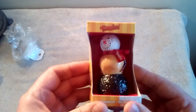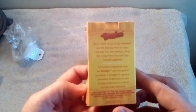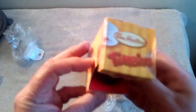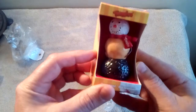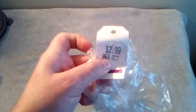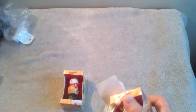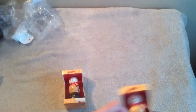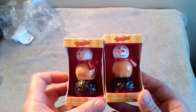This one here is Tim Bits. I've seen them go online for many dollars. I got these two for $2.99 each, and they're still boxed — they've never been opened. So I got these for $6: two unopened Tim Horton's Tim Bits Christmas ornaments.